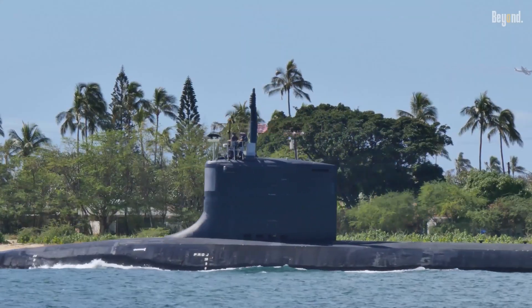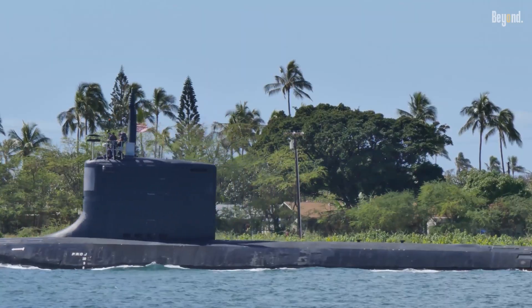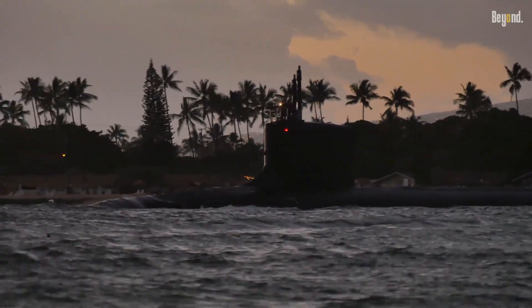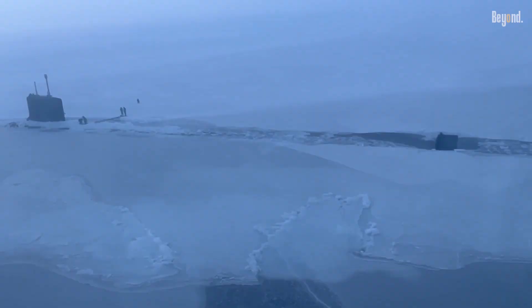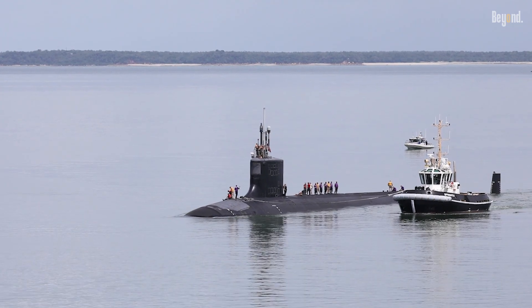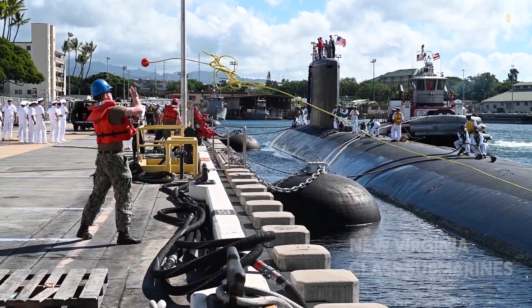For decades, the U.S. Navy's submarine fleet has been the ultimate ace in the hole. They slip through the darkest waters, unseen and unheard, a constant check on anyone who might want to cause trouble. But the game is changing, and the Navy is rolling out something that's less of an upgrade and more of a complete reinvention of what an attack submarine can be.